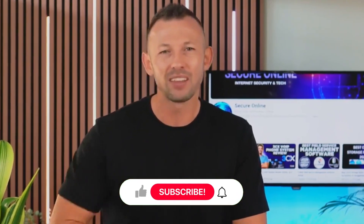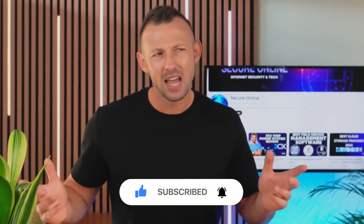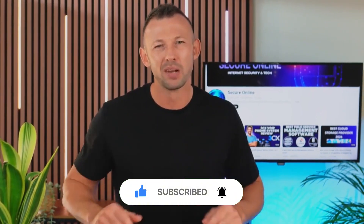And that wraps up our look at the best project management software for 2024. Each tool has its unique strengths, so the best choice really depends on your specific needs and budget. If you found this video helpful, don't forget to like, subscribe, and hit the notification bell for more content. Have any questions or comments? Drop them below. Thanks for watching, and I'll see you in the next video.